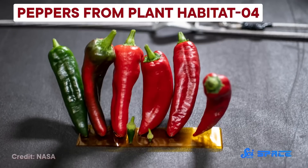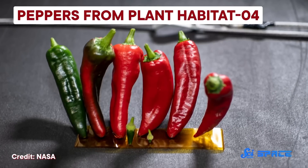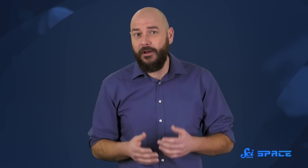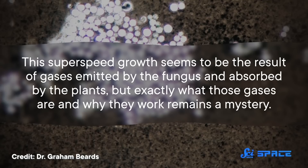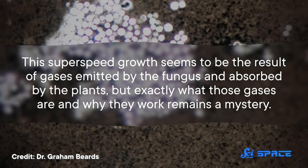And when sugar was added into the mixture, that growth rate could explode up to 25 times faster than usual. What's more, the plants didn't just grow faster — they produced more. Pepper plants used during the experiment produced up to three times more peppers than those without the fungus. Their stems were more substantial, their leaves were larger, and even their roots were expanded. That's exactly the kind of efficiency necessary to make farming in the confines of a spacecraft a real possibility. And this super-speed growth seems to be the result of gases emitted by the fungus and absorbed by the plants, but exactly what those gases are and why they work remains a mystery.